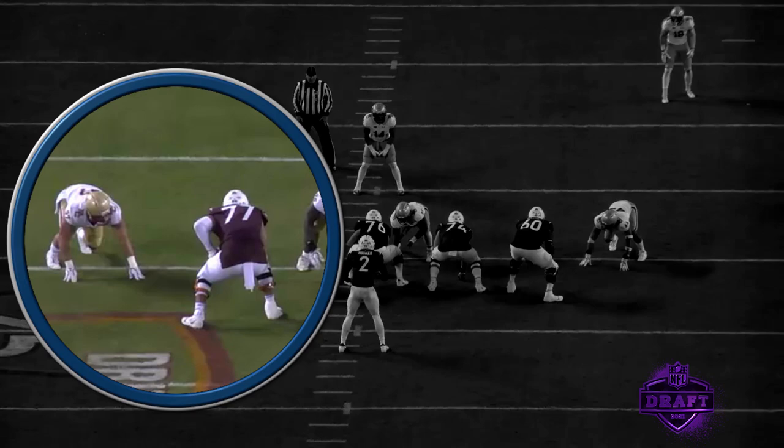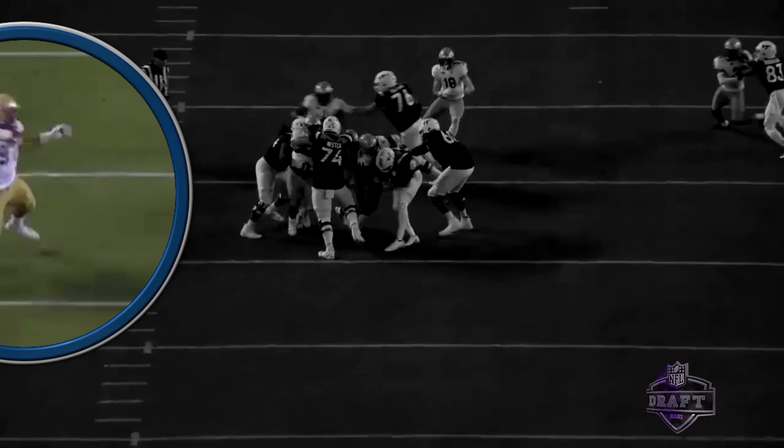In the running game, a bit of a draw action here. He sets up, gets those long arms, pushes that defensive lineman out of the screen, and gets a little grab in there at the end. But again, I like that — that's the nastiness of this kid.